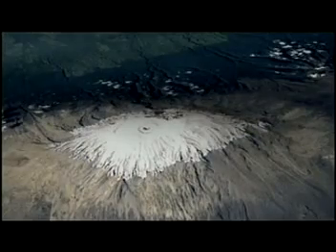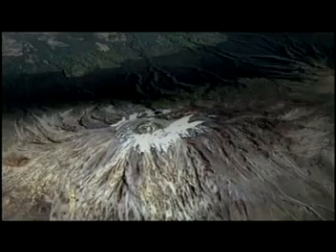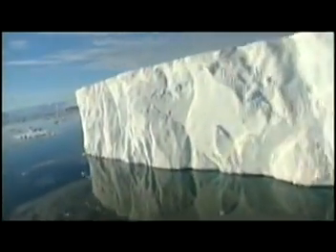Kilimanjaro's glaciers are disappearing and may be gone entirely by 2020. 653 billion metric tons of ice — an area larger than the country of Luxembourg — has broken off the Larsen Ice Shelf, which has existed in Antarctica for 12,000 years. The northern polar ice cap has shrunk by over a million square kilometers, an area the size of Maryland, California, and Texas combined.